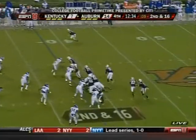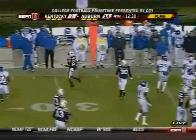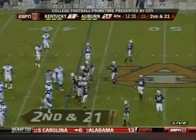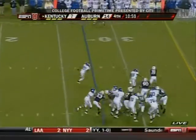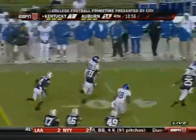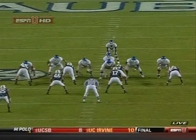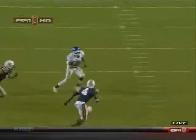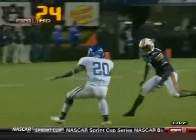Cody Byrnes gives the handoff to McCaleb, and this one's going to be whistled dead. Another flag comes in. Off to Locke — he's got room, across the 45. His patience — they run a draw, it's been effective tonight. He's patient, and he makes Zach Etheridge miss. He's made Josh Bynes miss. He's made Craig Stephens miss.